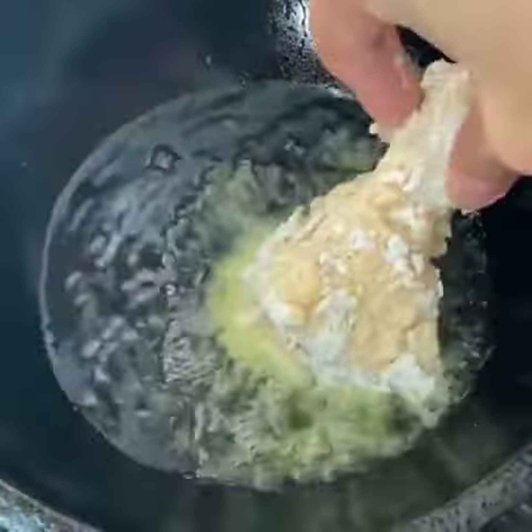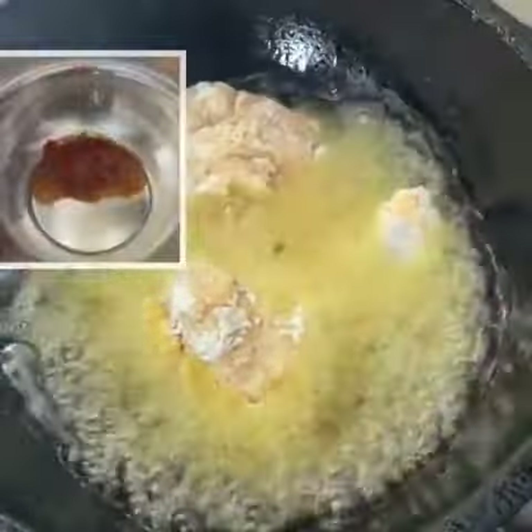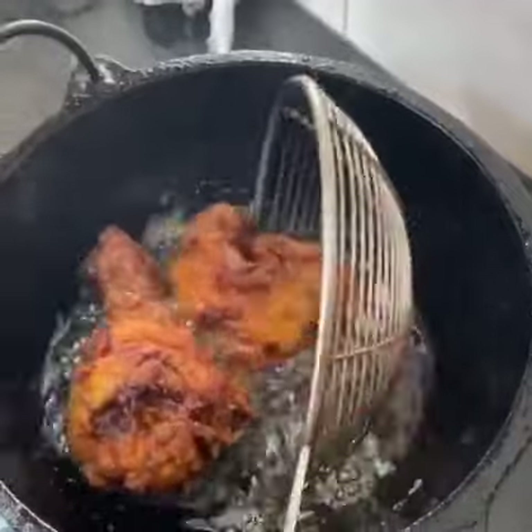The hot sauce is made with chili sauce, chili powder, oil, and honey — mixed together and put on the pot like that.